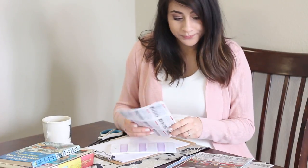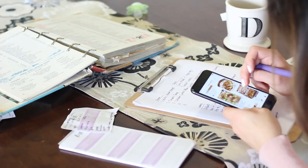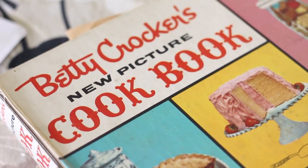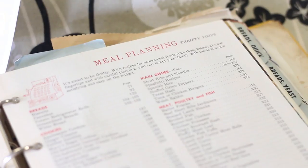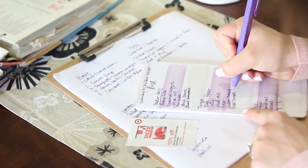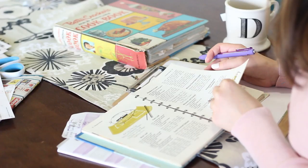Hey friends, welcome back to my channel! Today I'm going to be sharing how I plan a menu and organize my shopping list. I do this once a week, and I mentioned it in my everyday cleaning routine video. I was surprised to receive so many requests to film this video, so I hope you guys enjoy it.